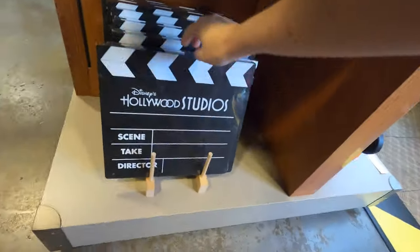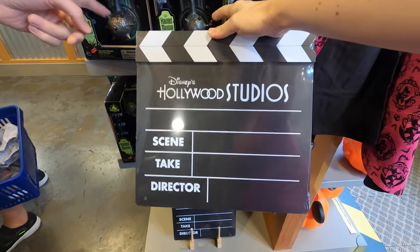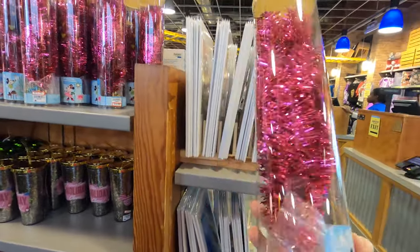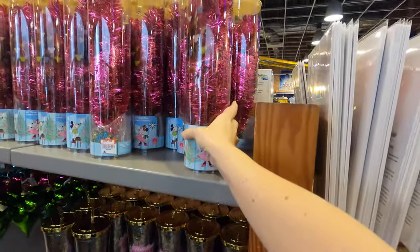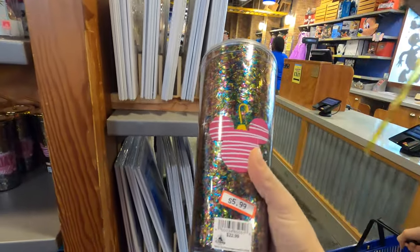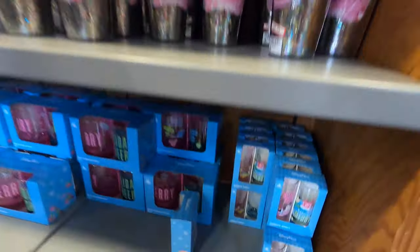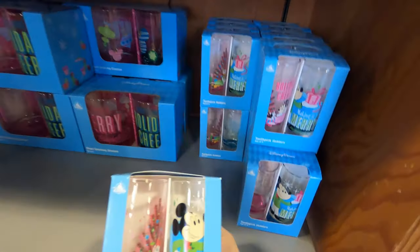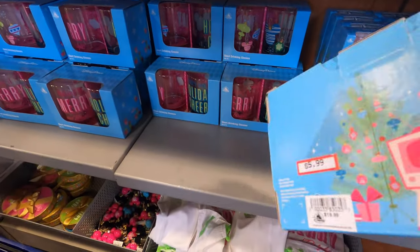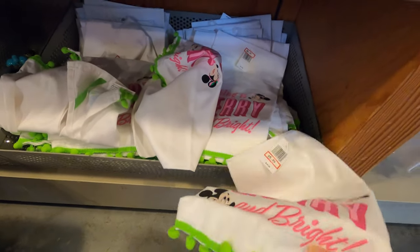They still have the Hollywood Studios clapboard for six dollars - I think I may have to get one of those! I see some Christmas stuff over here that I just saw at Epcot in the parks - this one's 13 dollars. The super cute sparkly cheer cup for six dollars - you gotta wash your cups when you get home. Some shot glasses and holiday cheer cups for six dollars. Towels for six dollars.